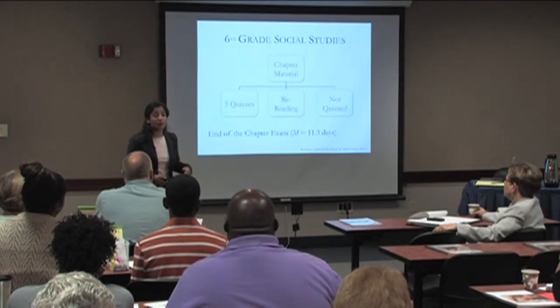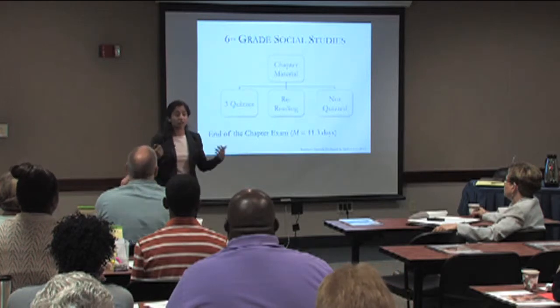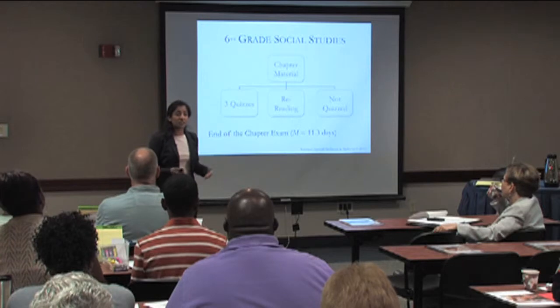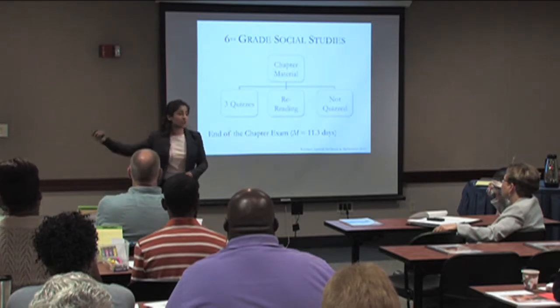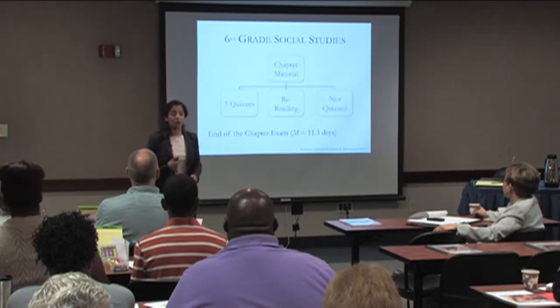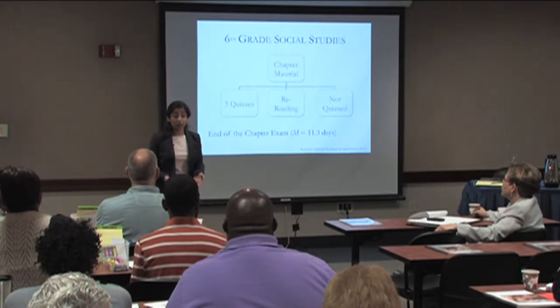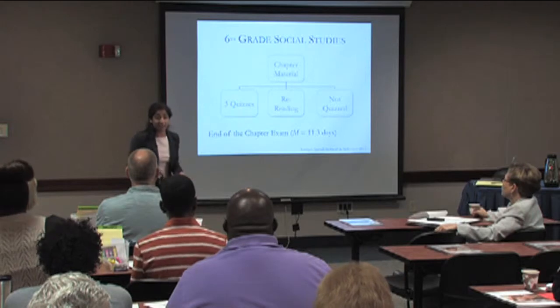So how do students perform on the end-of-chapter exam? If their chapter about ancient Egypt is about 11 days long, and they've gotten a quiz on Monday, Wednesday, and Friday, how do they do on the following Friday? Is it the case that students who were quizzed three times remember better, or does rereading really help, or should they not get quizzes at all?